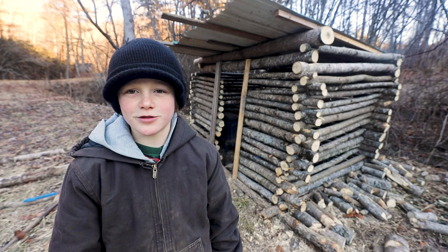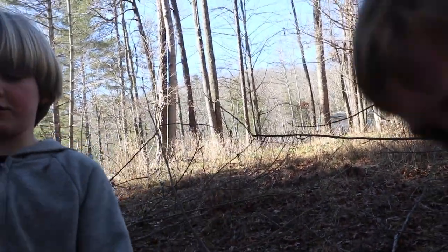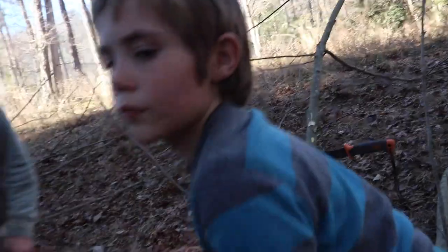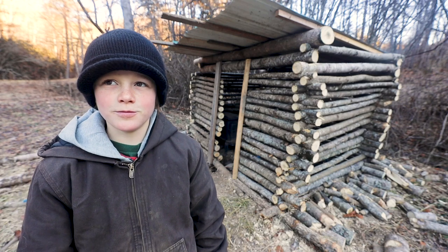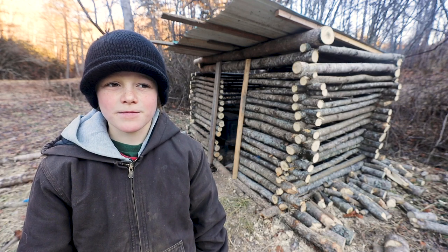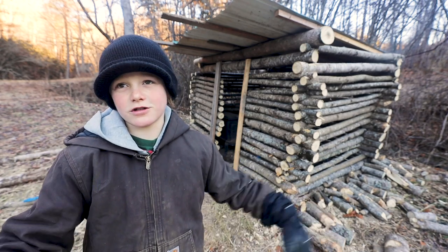I came out here, cut down some trees and started building. How did you build this cabin? I dug two logs into the ground and then I cut notches, put the first logs across, cut notches, put the second logs across.